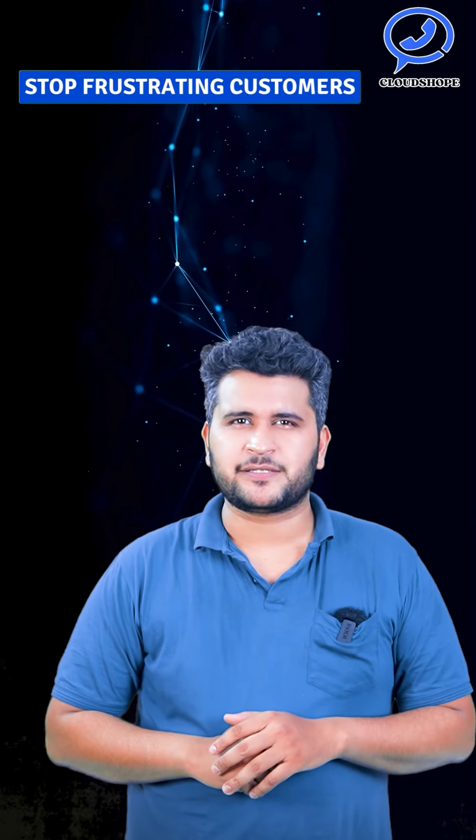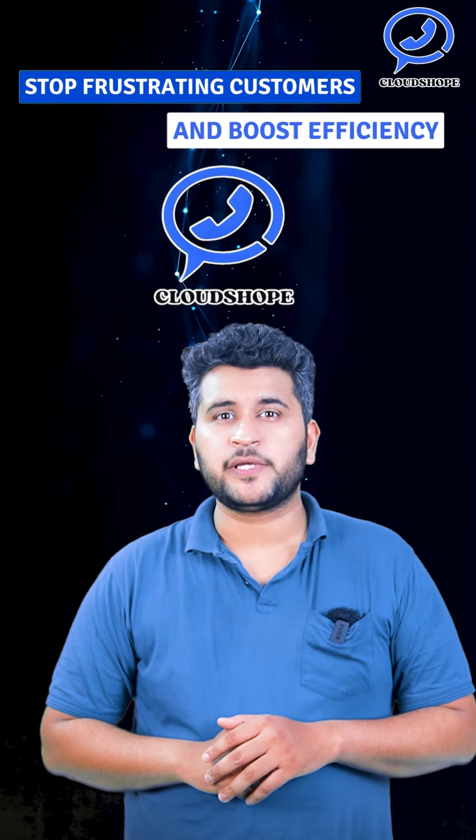Stop frustrating customers and boost efficiency with Cloud Shopee IVR.